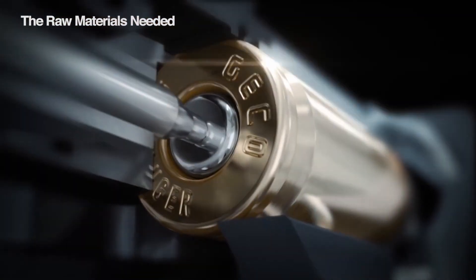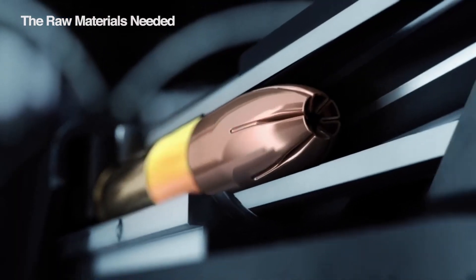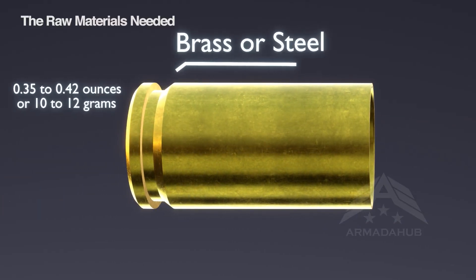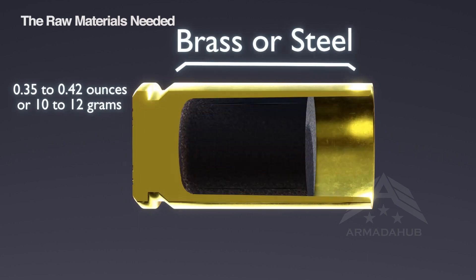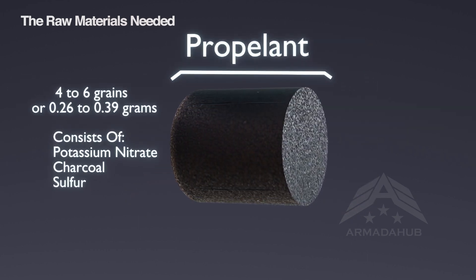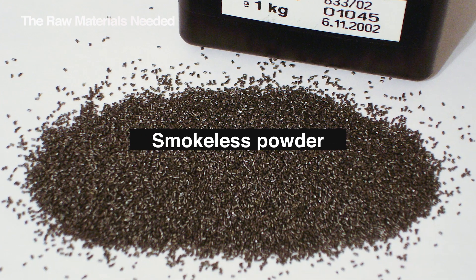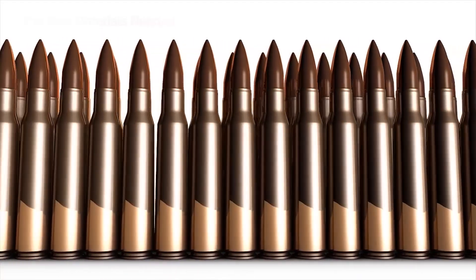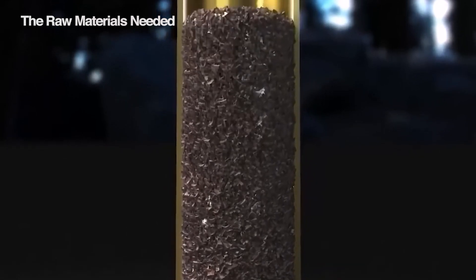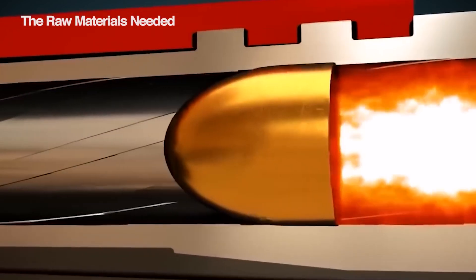These tiny components act as spark plugs, starting the explosive chain reaction within the cartridge. Then there's the primer — it's usually a metal cup filled with a very sensitive compound that ignites upon impact. The fuel for the small rocket is the propellant, which can range from classic black powder to modern smokeless powders. These carefully formulated mixtures all burn really fast, creating expanding gases that push the bullet down the barrel.